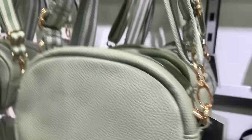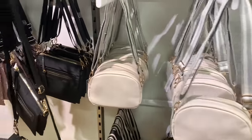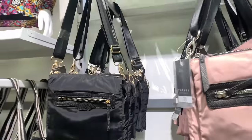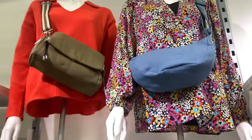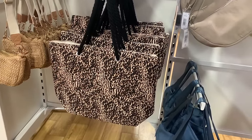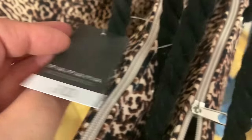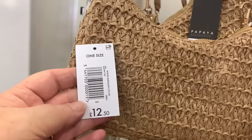I liked this green one. Smaller bags are handy aren't they, especially in the evening when you just want to take your phone and purse. Another nice beach bag - the animal print with a black rope handle, quite nice. A black and white stripy one, and a nice little wicker evening bag.